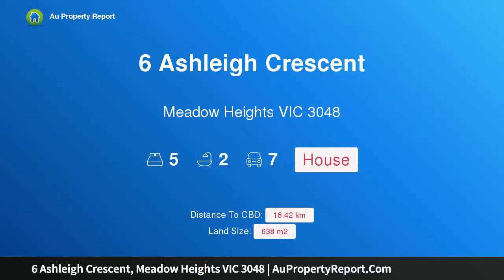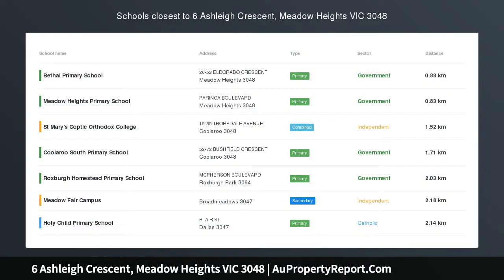Hi, I am glad to introduce Property 6 Ashley Crescent, Meadow Heights Victoria 3048.